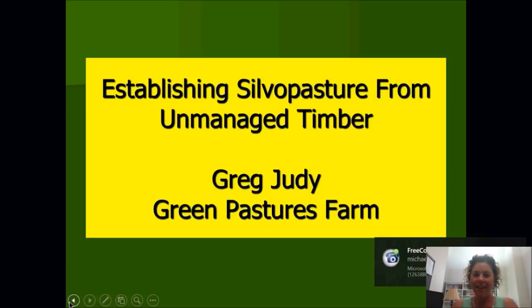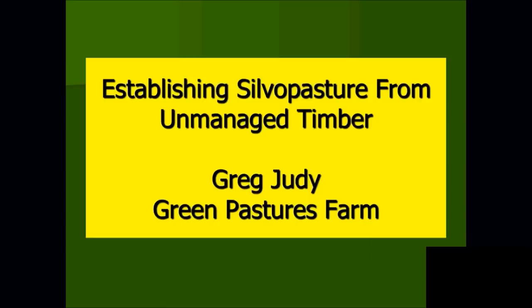Thank you, Christy. I'm Greg Judy. We live here in Central Missouri, about 20 miles north of Columbia — halfway between St. Louis and Kansas City. Green Pastures Farm is made up of basically 16 farms; we lease 12 of those and own four. I've been asked to talk about what we're doing with our silvopasture. I got introduced to this through the Missouri Agroforestry Group at MU, and we've been playing around with it going on our fourth year. Tonight I'm going to share some of the things we're doing, our goals and aspirations, and some successes and failures so far.